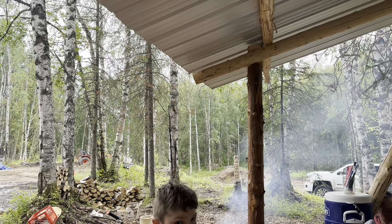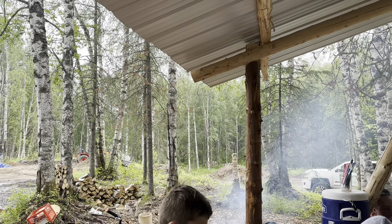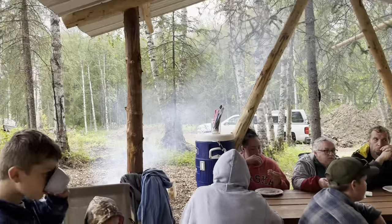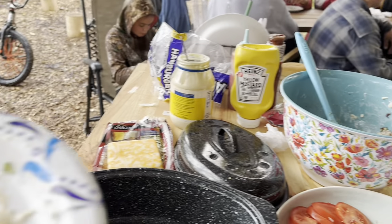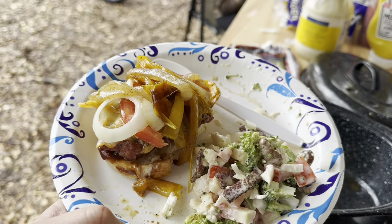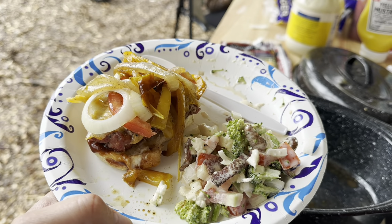It started raining so we're taking a little break and eating our lunch. Thankfully we have this big kitchen and we can get in out of the rain.